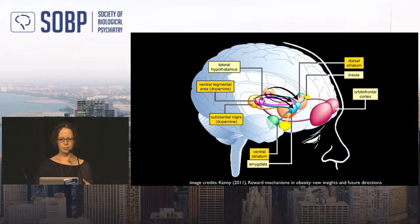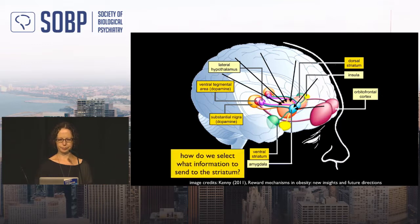Returning to the neural picture: dopamine signals don't change synapses directly — they modulate learning by impacting plasticity at corticostriatal synapses. These projections bring afferents from all over the cortex. The question is: how does the brain select which cortical information to send to the striatum to be learned about?